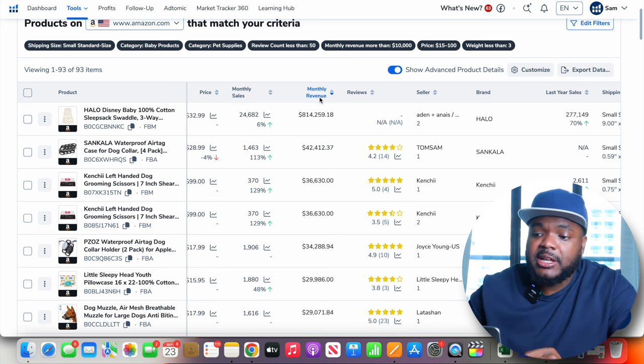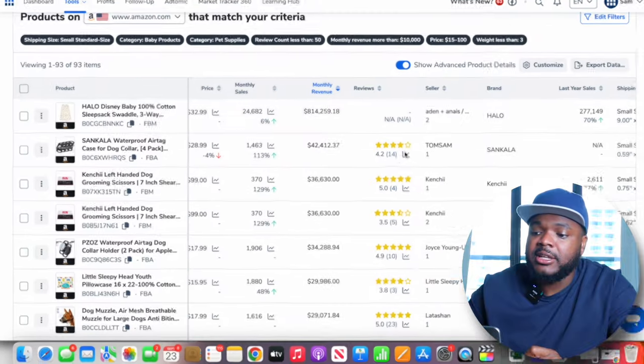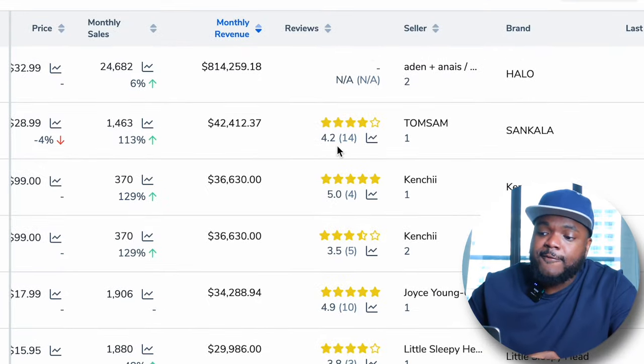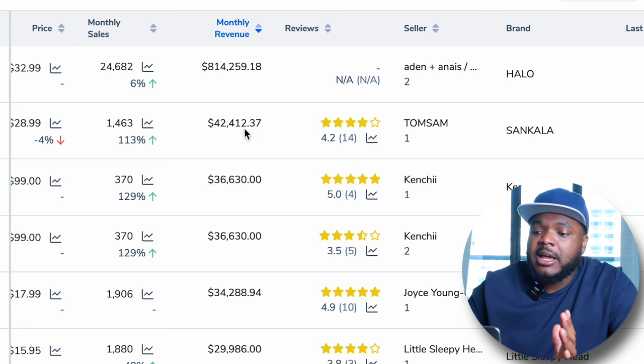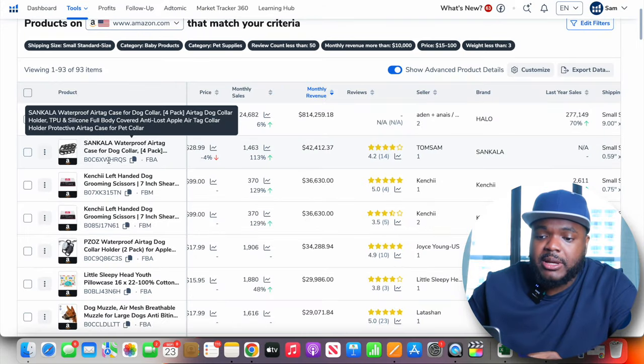One of the first things I do is sort the revenue from highest to lowest. As you can see, this product brought in $800,000, this one $42,000, $36,000, and so on. One of the key things I look out for is the reviews — this product only has 14 reviews but was able to bring in over $42,000 in a single month. Since it doesn't have much competition and is making so much money, I'm going to click into it for a better look.